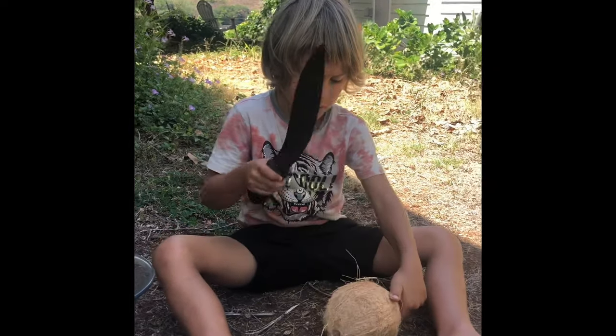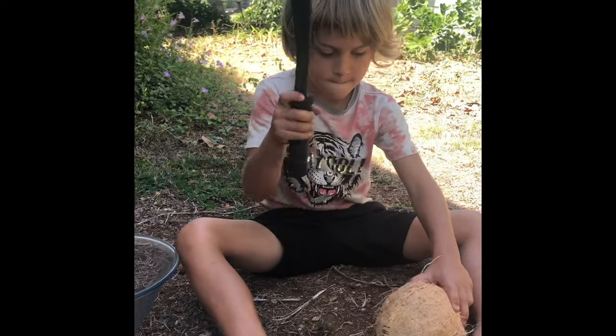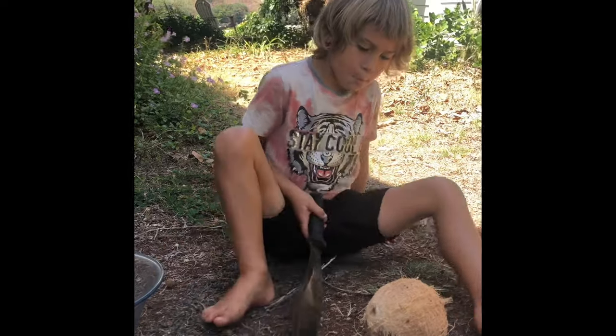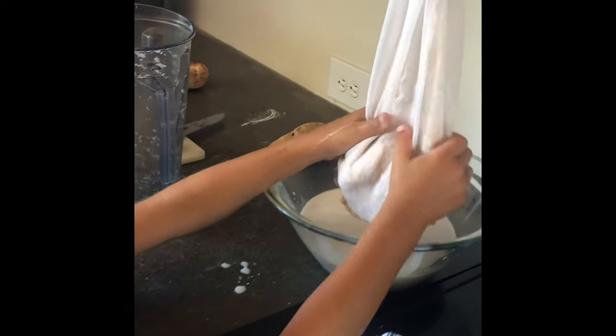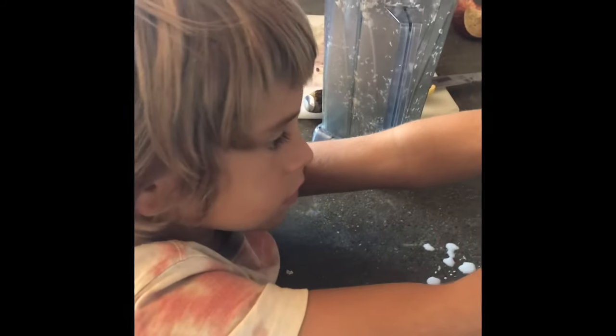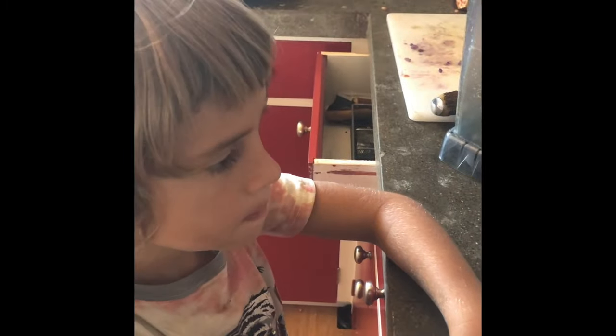We decided to work on opening up a couple of coconuts for our coconut milk for the next two days. Zeb's just working the equator line. Zeb is now squeezing the coconut milk through a nut milk bag — we blended it in the blender first. We opened four coconuts, but three of them were rotten, so this was our one good one that we got.